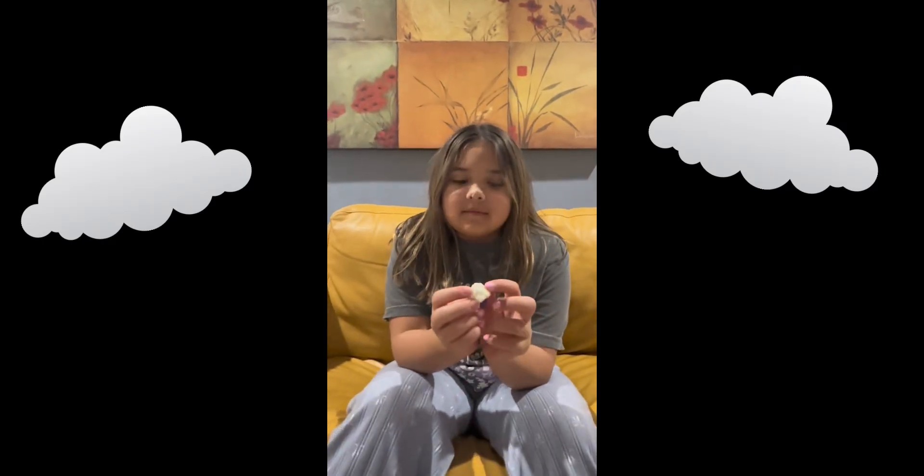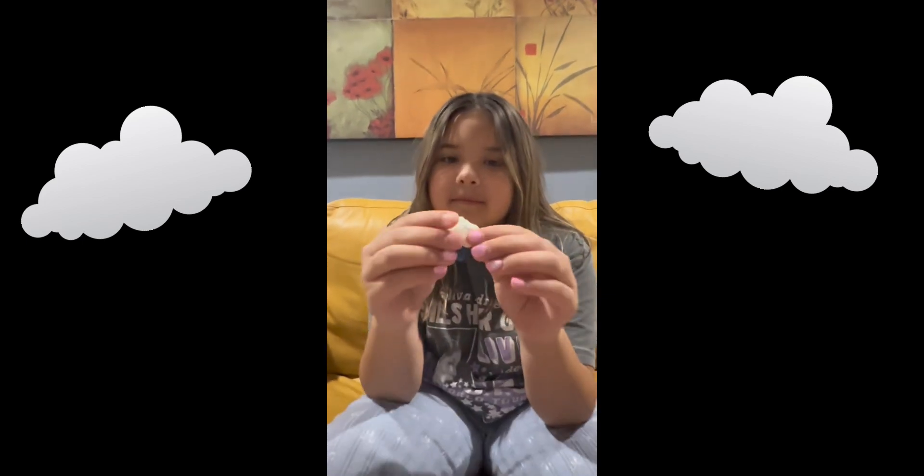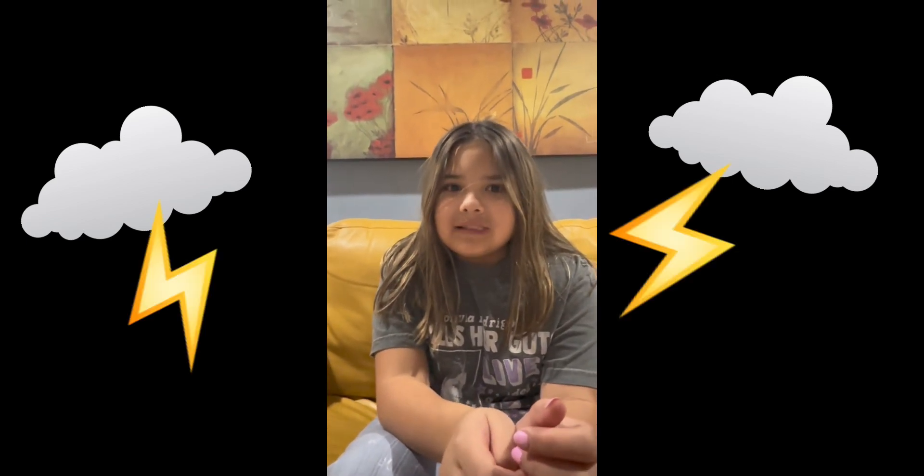My candy is super special in every way. It looks super cute like a fluffy cloud — when you squeeze it, it is soft. When you take a bite, it is super yummy with the right amount of sweetness.